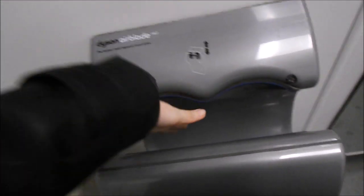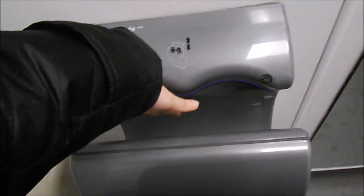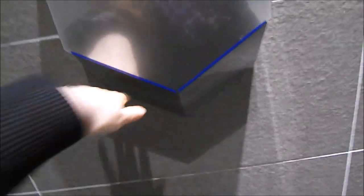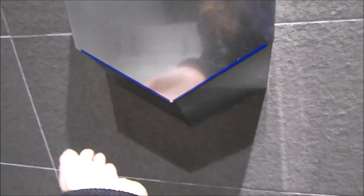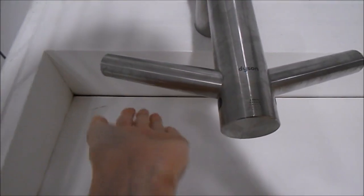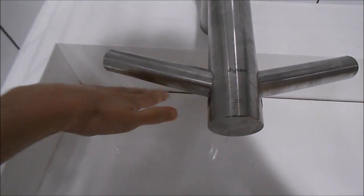I like the Dyson Airblade DB, the Dyson Airblade V — that is awesome, a very good hand dryer. And the Dyson Tap and Hand Dryer, which is literally the first one of its kind that I've ever come across and reviewed. But it worked amazingly.